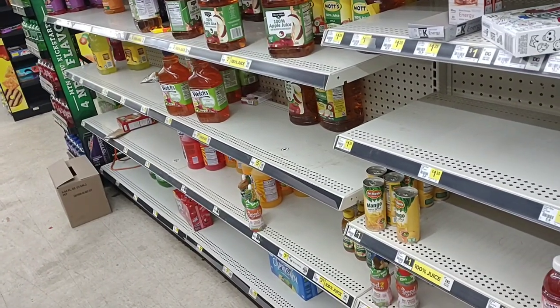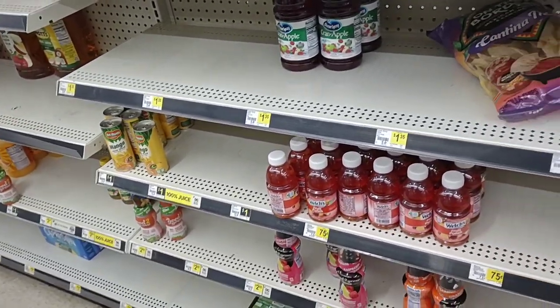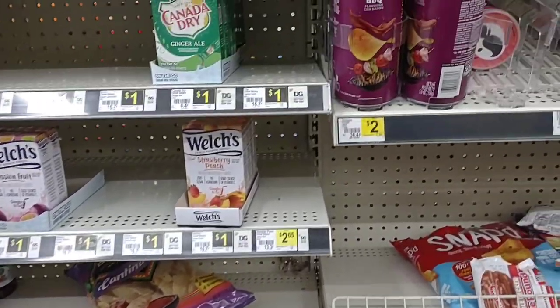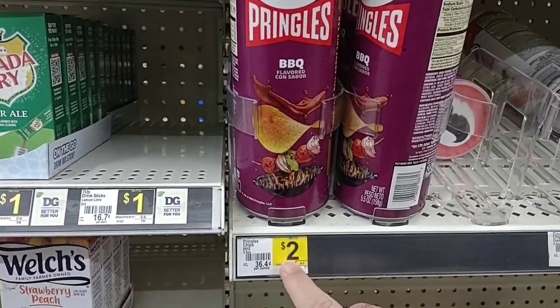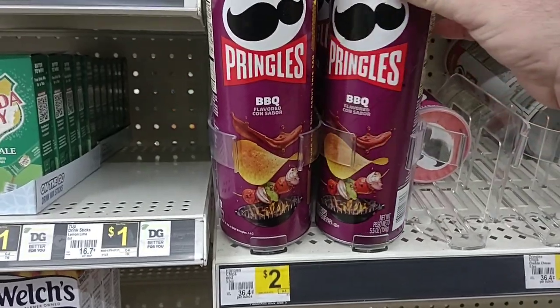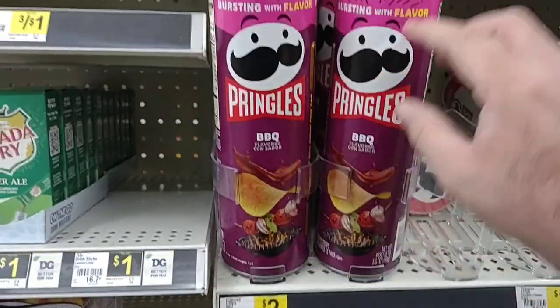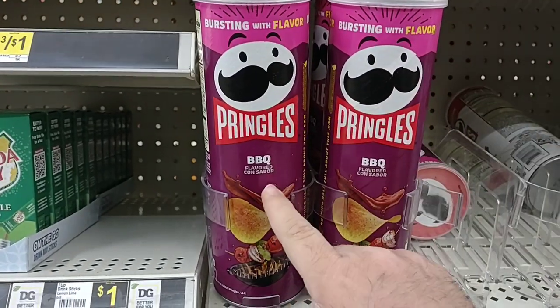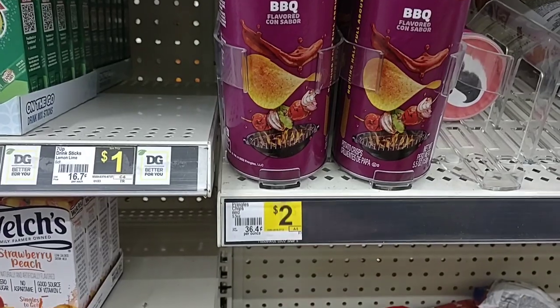The last time I was at this Dollar General it was pretty packed with stuff, but now it's getting pretty cleaned out. I will say Pringles are still $2 here. This is something where you definitely want to take a picture of the price, just in case they happen to go up. At least around here they'll give it to you for what's on the shelf. These are $2.59 a can at Kroger now, which is ridiculous. $2 here.